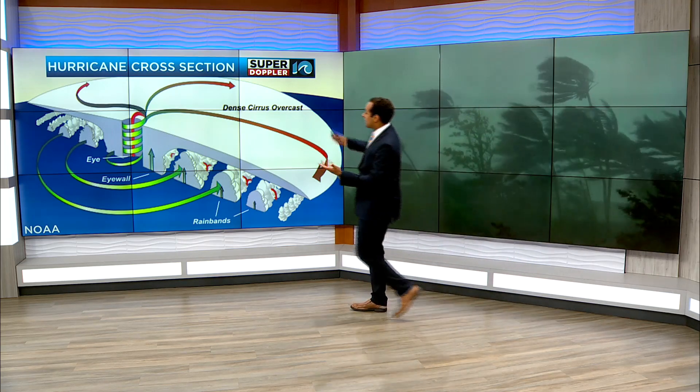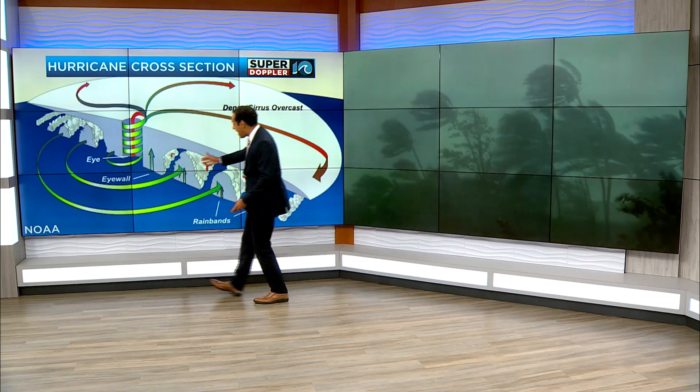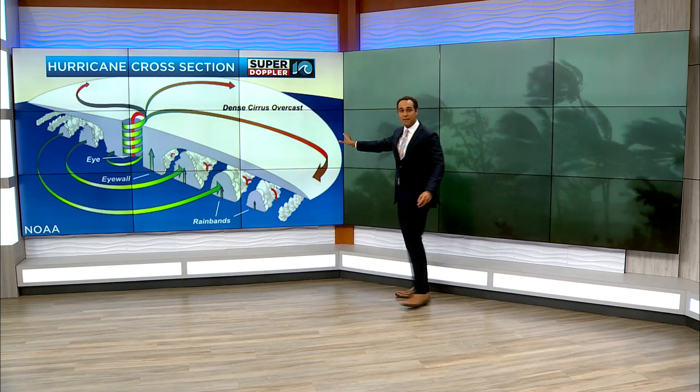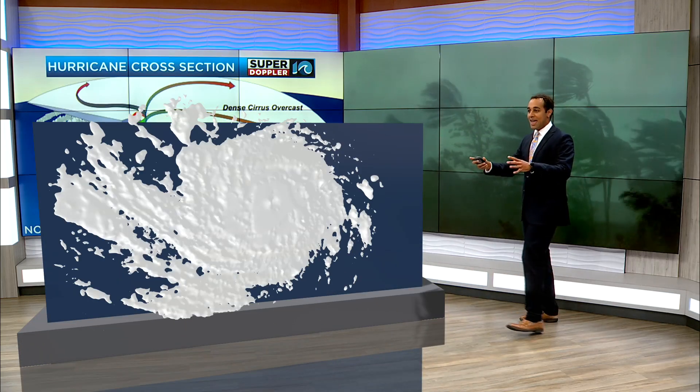Looking at the anatomy of a hurricane, we can look at it like this — the cross section. There are a lot of components: the eye, the eye wall, the rain bands, the dense cirrus overcast top. But let's make it a little bit simpler and look at it three-dimensionally. So we have the hurricane.